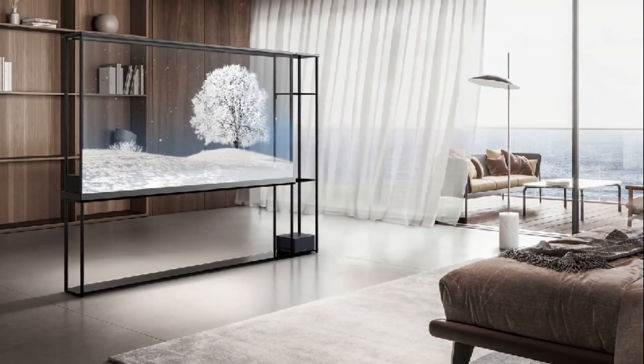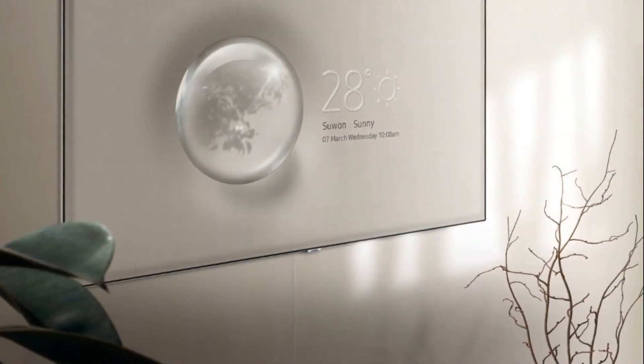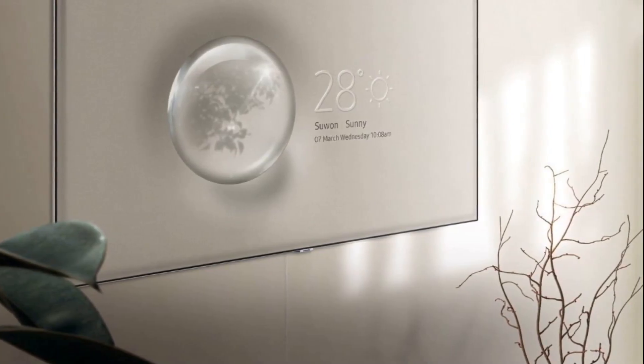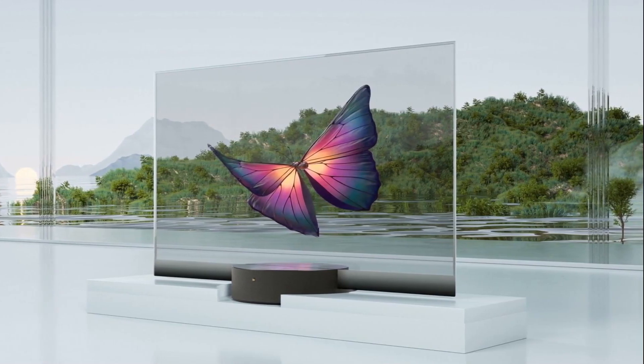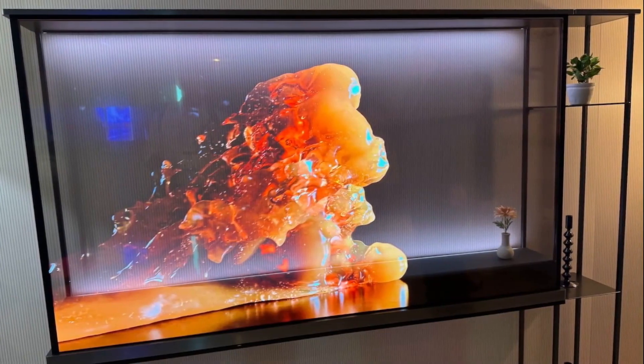What makes these TVs invisible? Invisible TVs use transparent OLED or micro-OLED panels to vanish from view. When turned off, they appear as clear glass — no screen, no reflection, nothing. They blend into windows, walls, or furniture without looking like electronics.